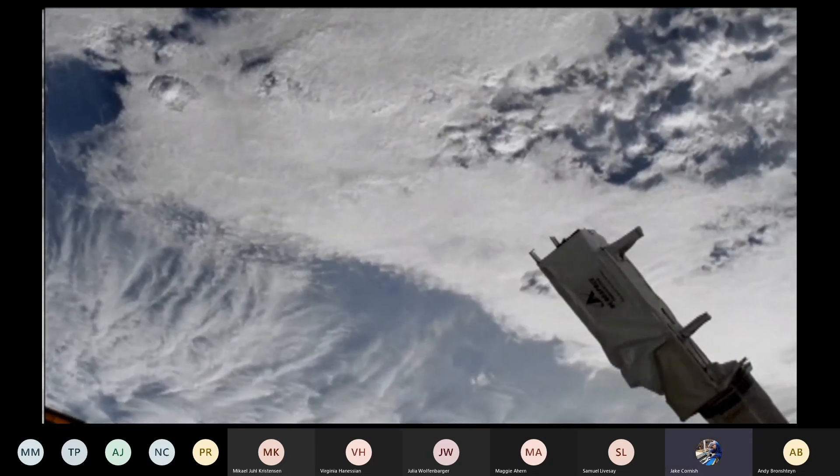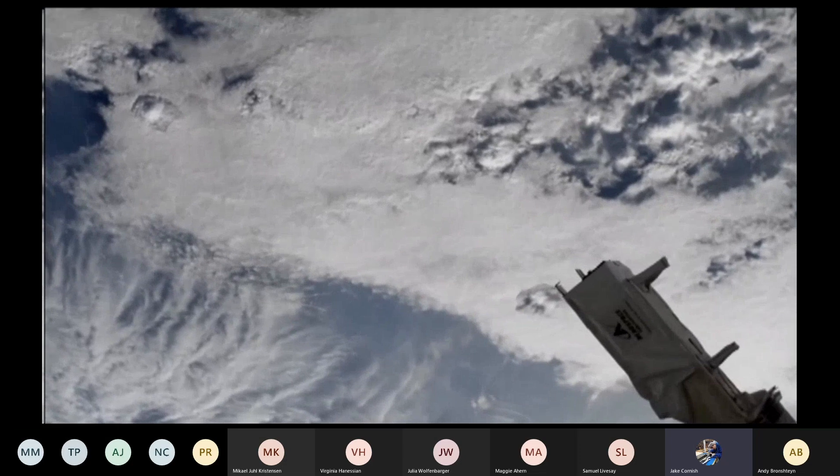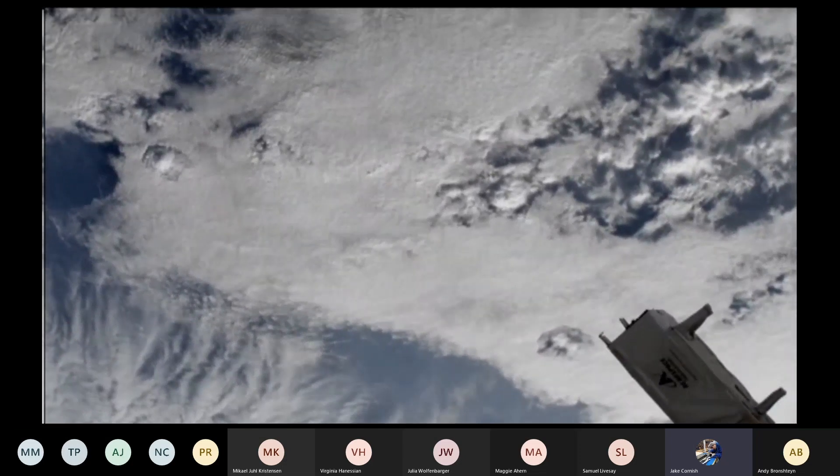Visually confirmed good deployment. Standing by for confirmation from NanoRacks Houston Operations Team and JAXA Robotic Team.